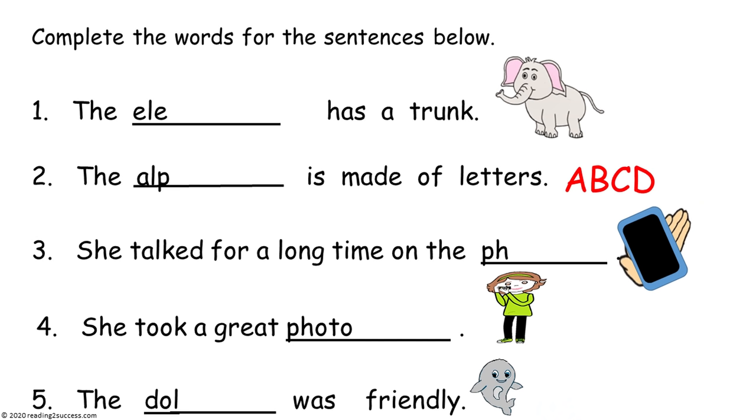In this activity, kids are to complete the words for the sentences. We see a picture of an elephant, and the sentence begins 'The' with three letters E-L-E already given. Since we see the picture, we believe it to be elephant. The sentence reads: The elephant has a trunk — it makes sense. Kids write the rest of the word: P-H-A-N-T. The completed page has the words elephant, alphabet, phone, photograph, and dolphin.